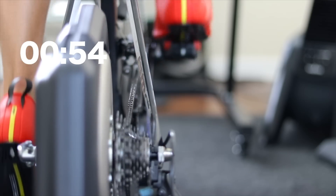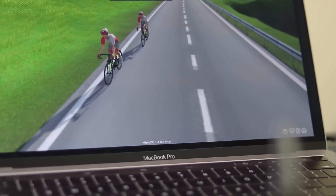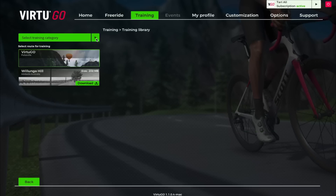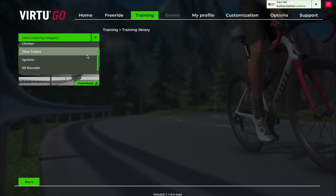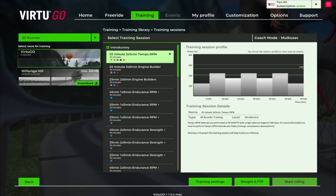Let me give you a quick overview of VirtuGO. VirtuGO is a virtual cycling platform available for Windows and Mac with a strong focus on training. VirtuGO is differentiating themselves in the market as a training platform, offering different training programs geared toward time trialists, climbers, criterium, sprinters, and all-rounders — or you can just do a free ride.